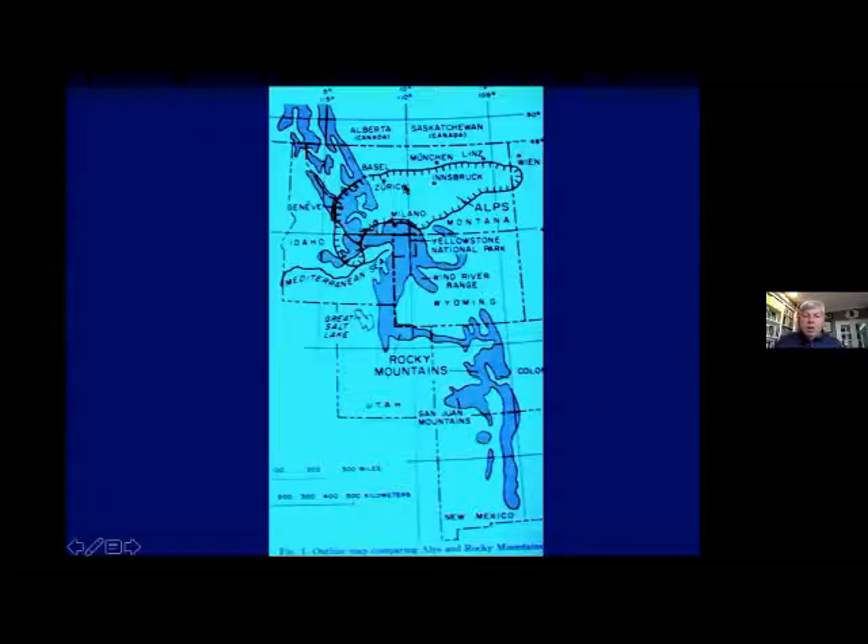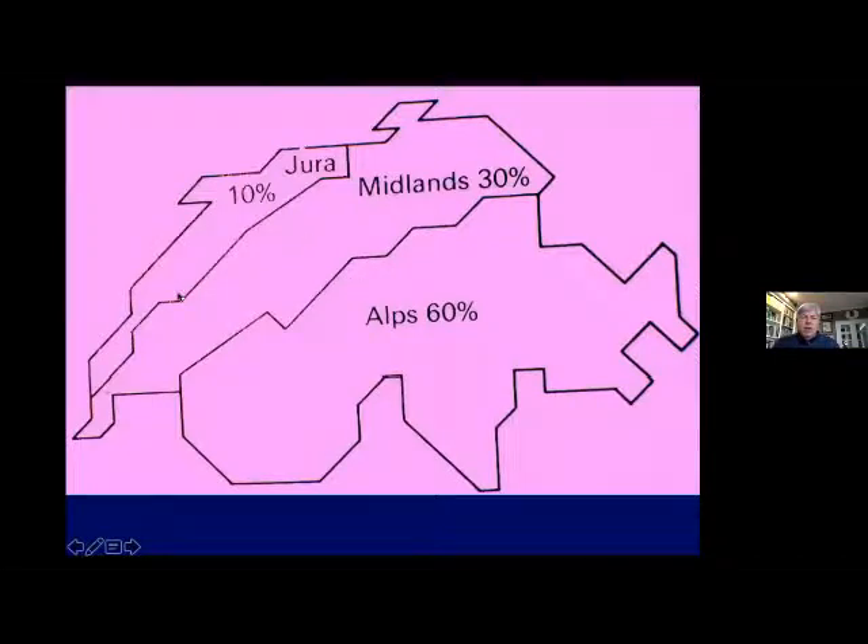If we were to put the Alps into the United States, they would fit within the state of Montana — that's the French, Swiss, and Austrian Alps combined. So it's not a huge mountain range, and it's further north than where we are in Oregon. In Switzerland there are three basic areas: the old Jura Mountains in the northwestern part, mostly all limestone and old ocean bottom that was uplifted; the central flat zone called the Swiss Plateau — 30% of the country, where Geneva, Bern, Zurich, and Basel are; and then the Alps, which are 60% of the country.